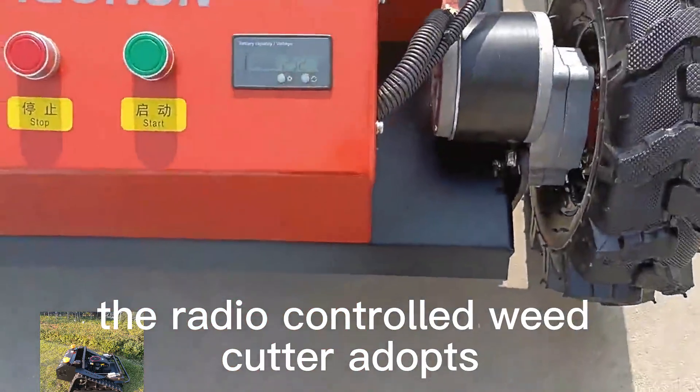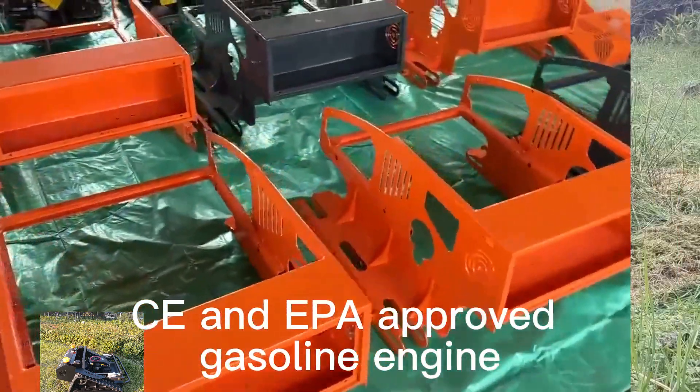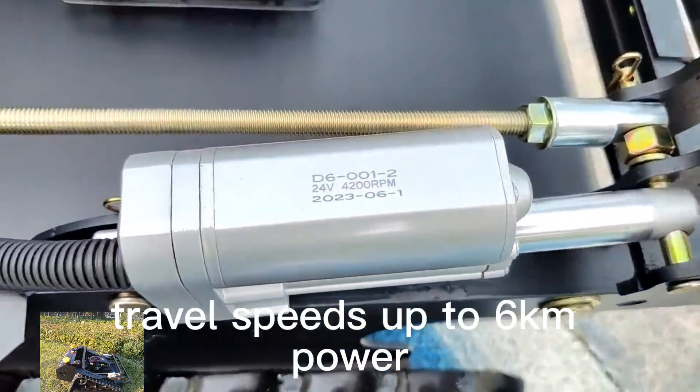The radio controlled weed cutter adopts CE and EPA approved gasoline engine, 200 meters long distance remote control, adjustable cutting height, and travel speeds up to 6 km per hour.